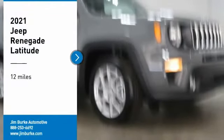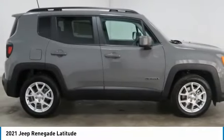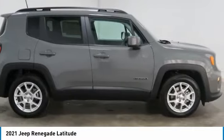Looking for the right vehicle? Check out the 2021 Jeep Renegade. The Jeep Renegade offers full-size capability built in a smaller SUV. The Jeep Renegade is an incredible combo of smart technology,